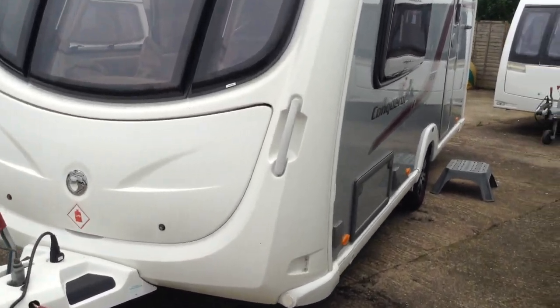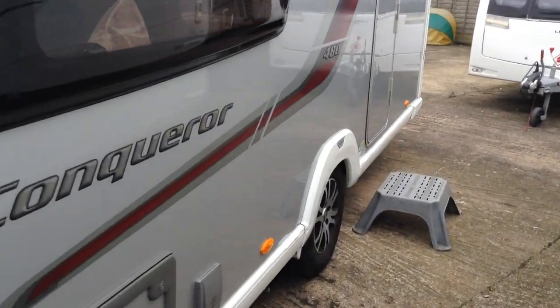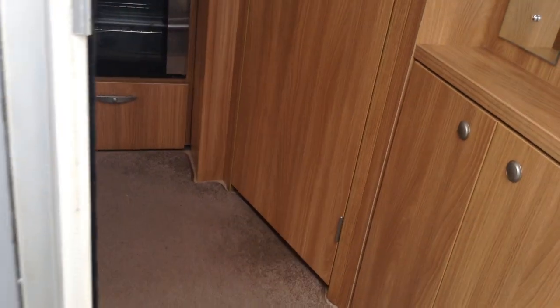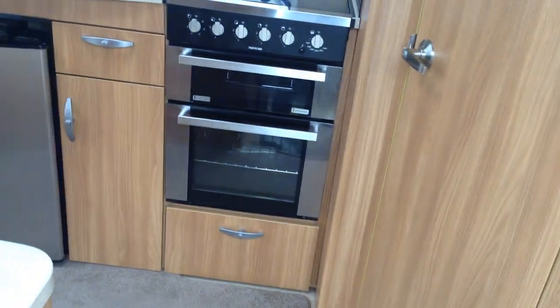I'll show you around the interior. On the outside you've got a gas barbecue point and power point. It does look rather smart with its silver painted exterior sides.